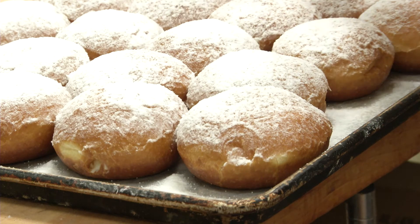Anderson said his favorite part comes after the packaging. "I guess the best thing is when we get the compliments. They're outstanding. I mean, I don't know if I've ever had a bad compliment about our paczkis."